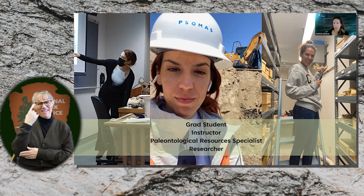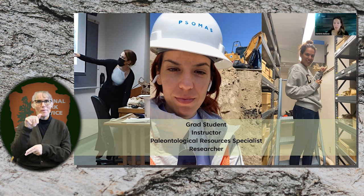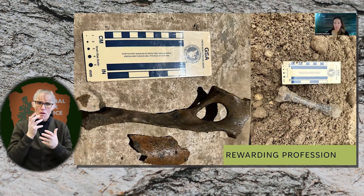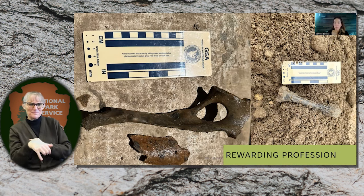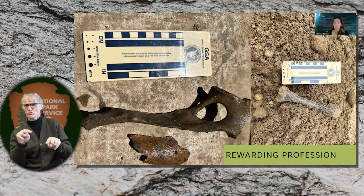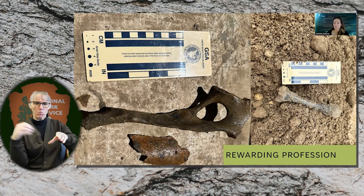Here I am in the collections of UC Berkeley — I believe I'm holding a bear sample. I'm also working for a company called Somas, where I monitor construction as a paleontological resources specialist, looking for fossils. My profession can be very rewarding. Just last month, we found specimens belonging to some unknown mammal. Because California has strict CEQA guidelines protecting its resources, it's very important to watch any excavation or construction to make sure we don't destroy samples. I have to immediately bag it, tag it, and keep it safe until the end of the project.